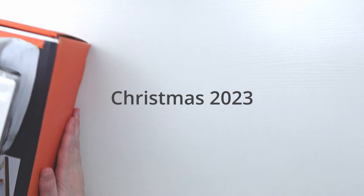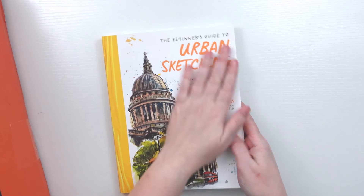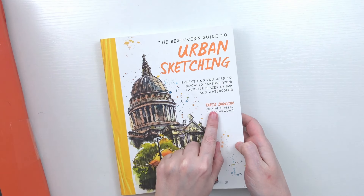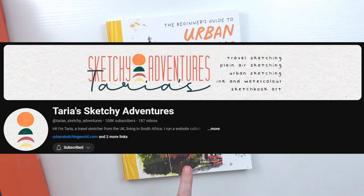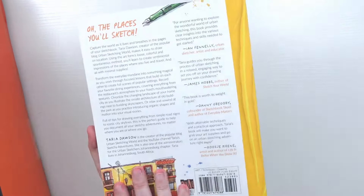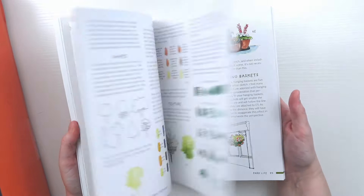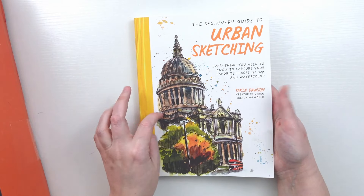Next is a stack of stuff I got for Christmas. One of them is another book: The Beginner's Guide to Urban Sketching by Taria Dawson — her channel is Taria's Sketchy Adventures. She's another YouTuber I recommend checking out. Her book was recently released in December and I asked for it for Christmas. It's full of her artwork and processes and is a really good book if you want to get into urban sketching.